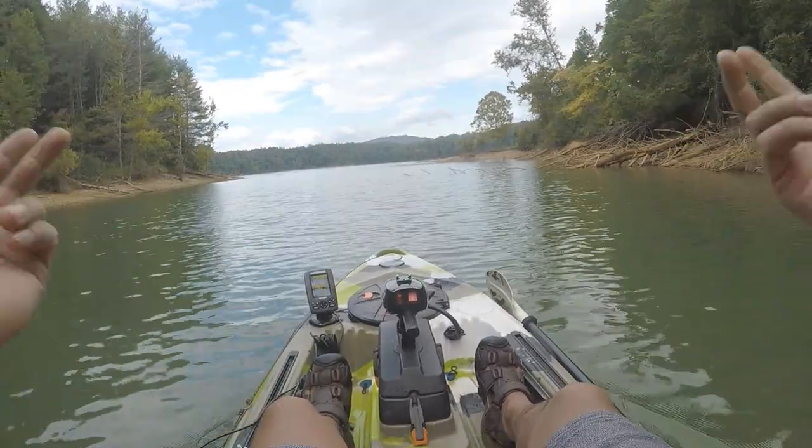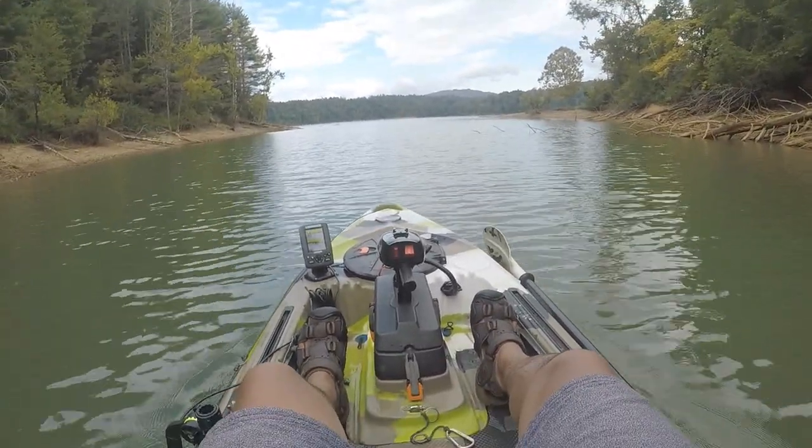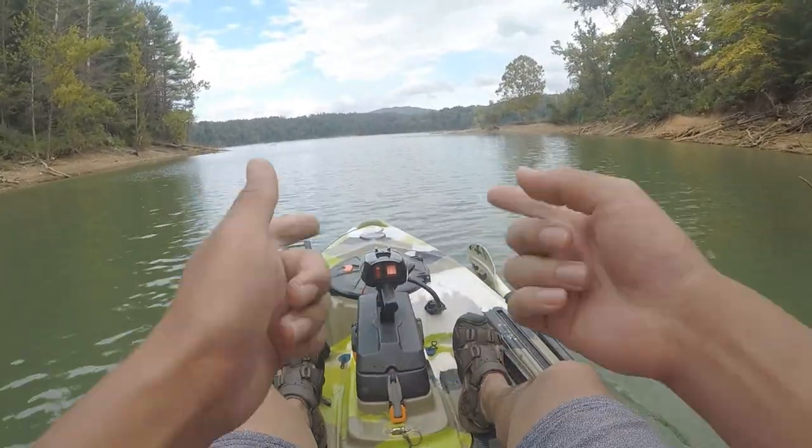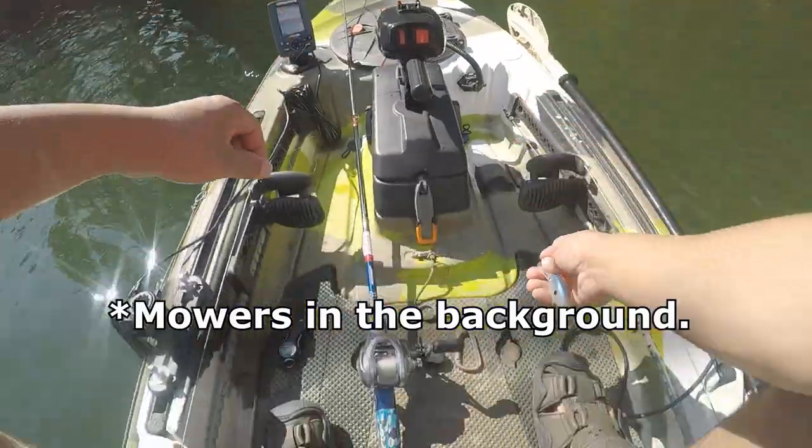This is it. If you'd like to check out a tutorial, check out one of my old videos on it — I got a tutorial up. Like this video if you enjoyed. I need to throw topwater!